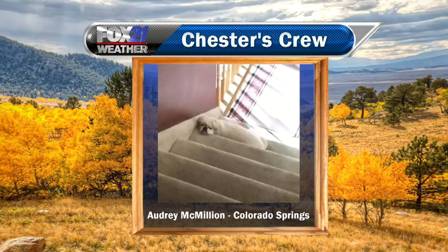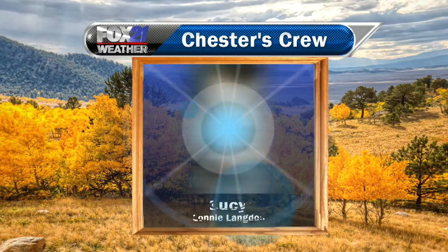Next up, we have Audrey McMillan. She sent in this photo of her pooch — looks like it almost blends in to be a stare. Thank you so much, Audrey, for sending that in from Colorado Springs.